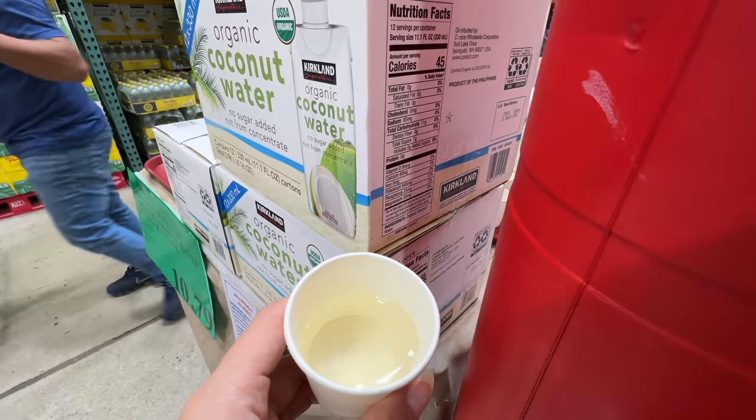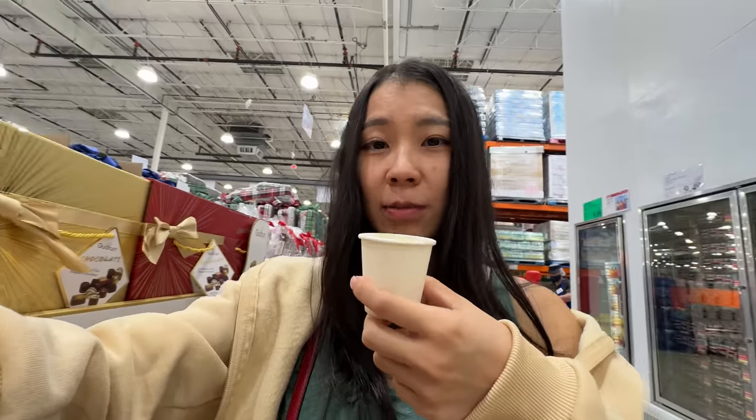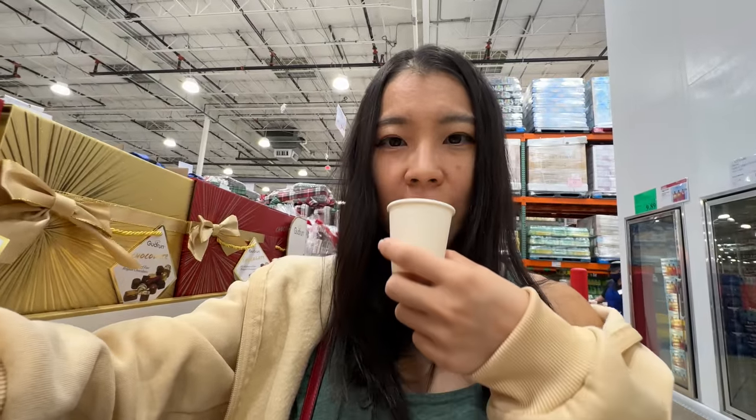We have coconut water back from Regan — very healthy, no added sugar. It actually tastes pretty good and it's really good for shakes. Not too sweet — definitely not as sweet as some other coconut waters out there, but it tastes pretty good.